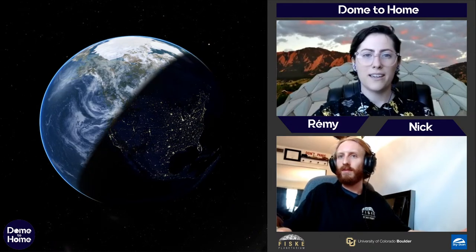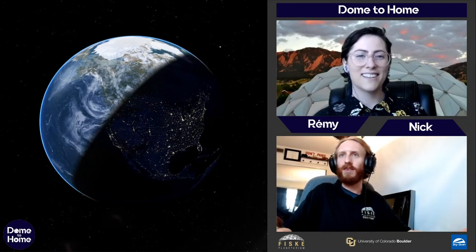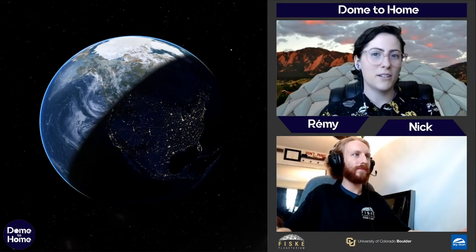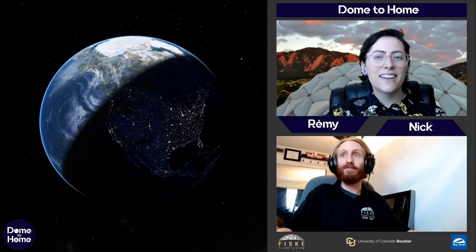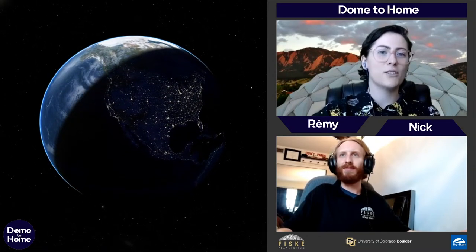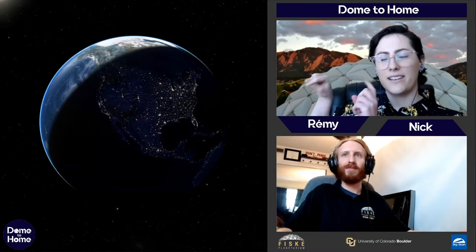So shall we get started? We're going to start with the most studied planet in the solar system — and it's maybe not what you think. You might be thinking Mars, but the most studied planet in the solar system is right here: it's Earth.